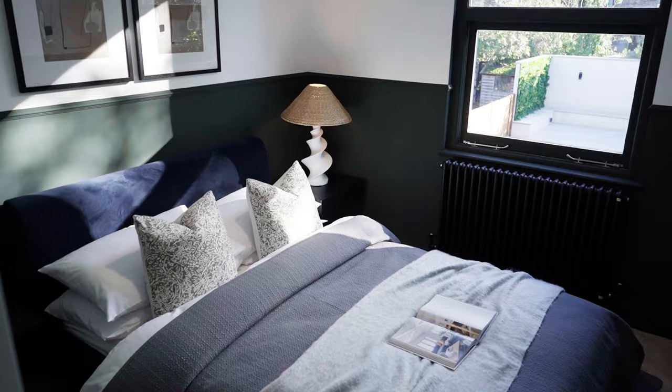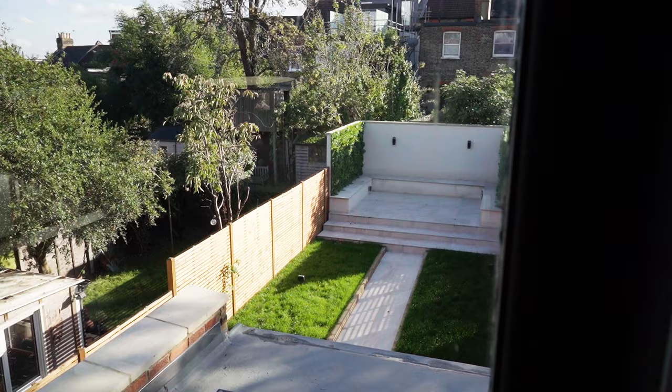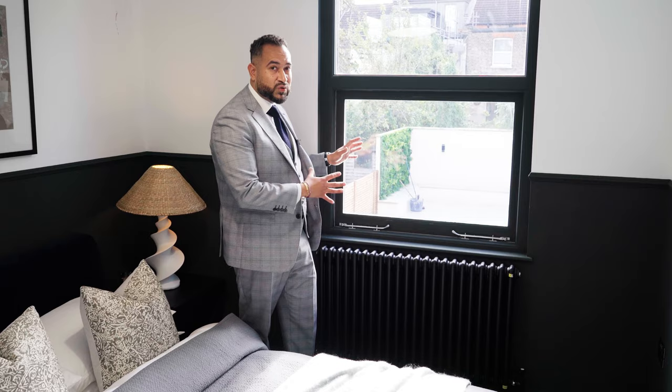Coming on to one of the bedrooms of the property — this is actually the smallest of the three, but still a great size with plenty of space for all your bedroom furniture and still space to manoeuvre. The developers have gone for a nice green finish with white — a very regal green. You've got a lovely aspect out to your south-facing garden, with the casement timber frame sash windows painted on the inside, bringing the whole space together.